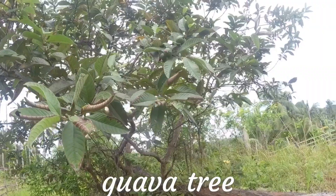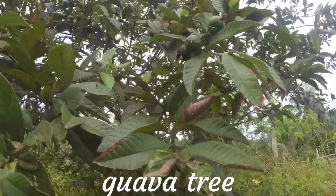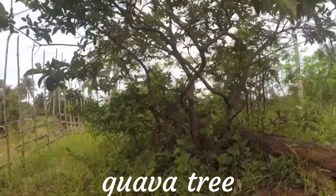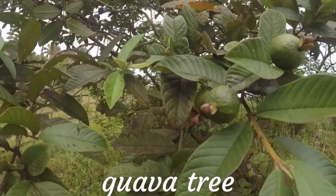These are guava trees. This is my dad's property here in the Philippines. My sister is taking care of it. That is guava right there.